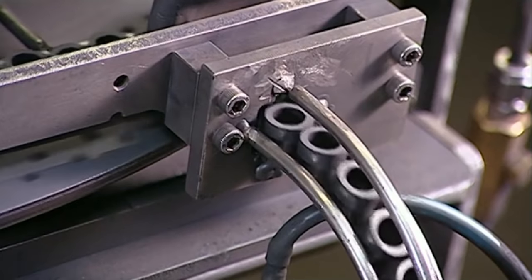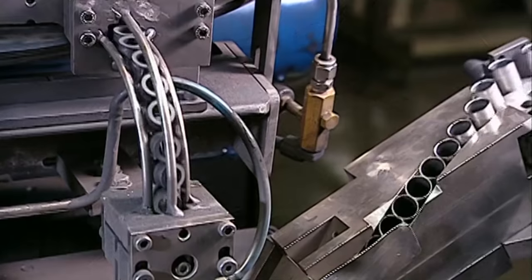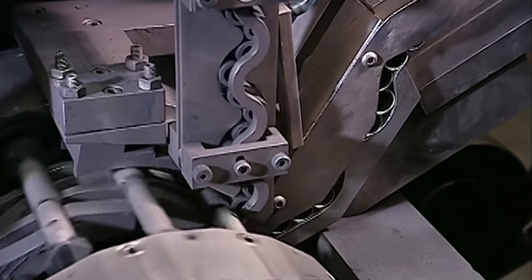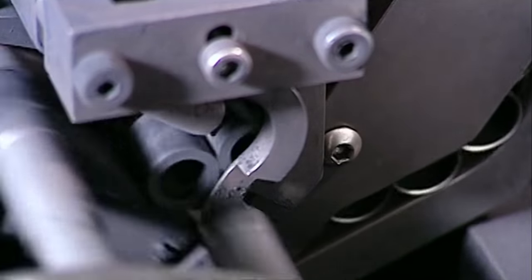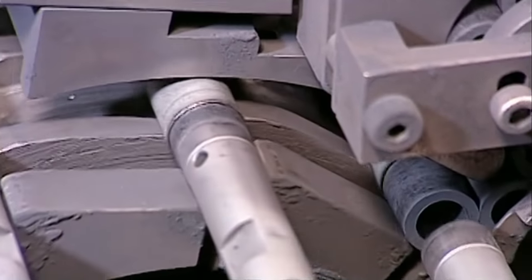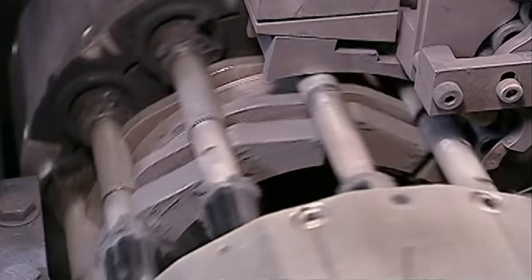Next, a machine called a big, rolly, curvy, wavy machine inserts three pellets into the round, tubey, metal-y things. Here it is in slow motion, which probably doesn't matter, since 90% of you aren't following what's going on anyway.